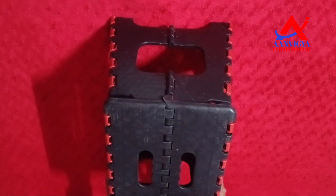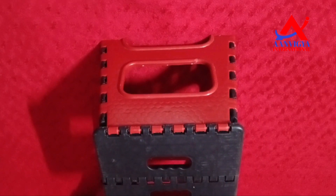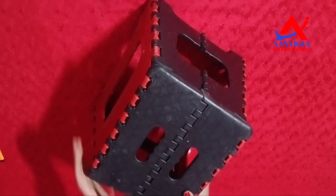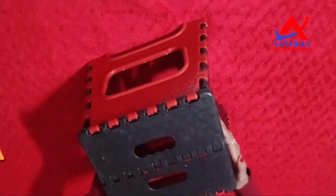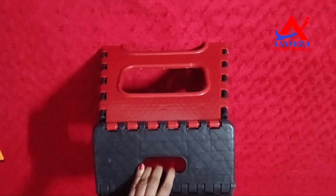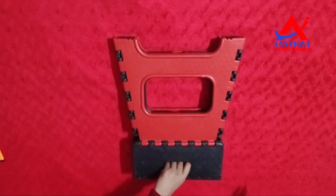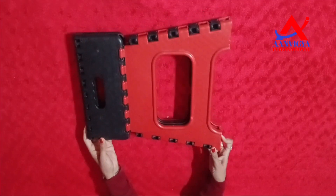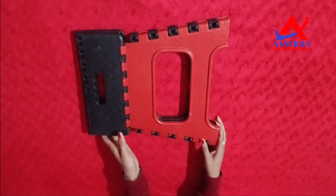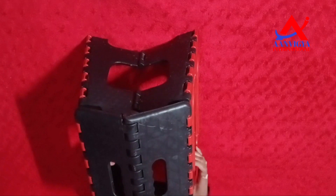This is the Stool. You can fold it here — you can fold it. You can use it very easily. You can carry it very easily and it can be used in the house.